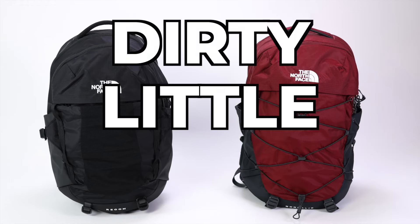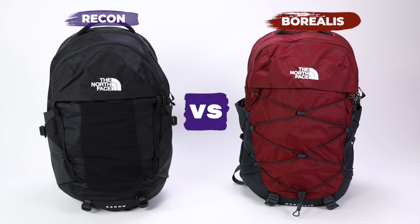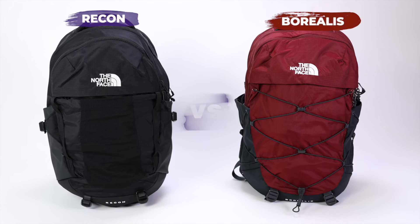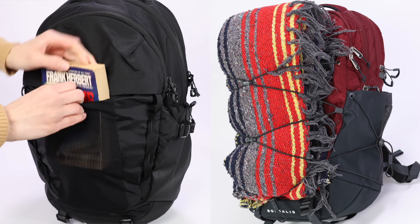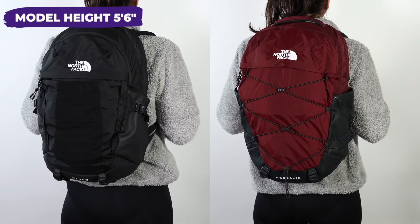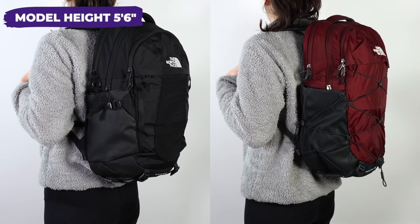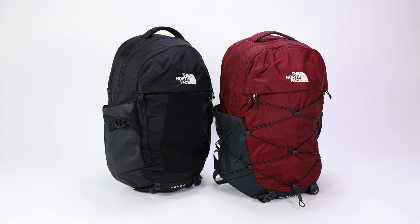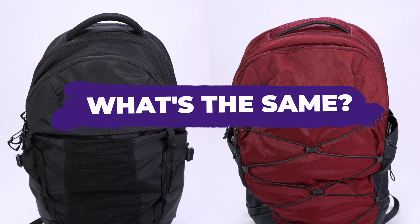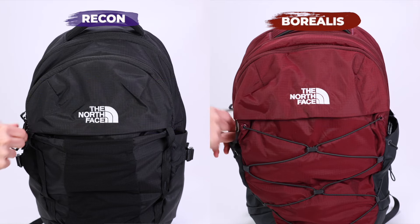The North Face has a dirty little secret: the Recon and Borealis are more alike than different, with only a few key details that set them apart. In this video we will have both backpacks side by side to show you the real differences. If you're thinking they look completely different, let's quickly go over what's the same so you can see for yourself.